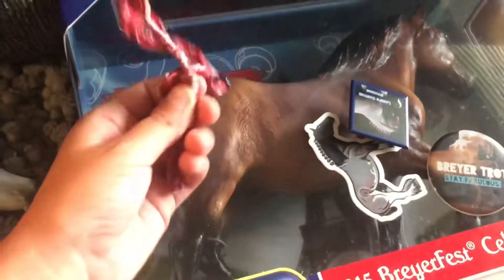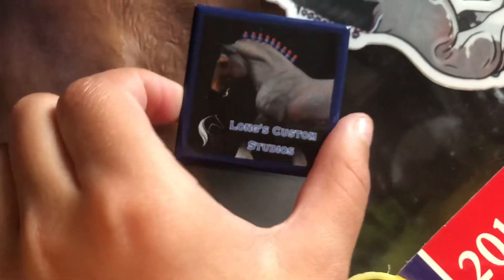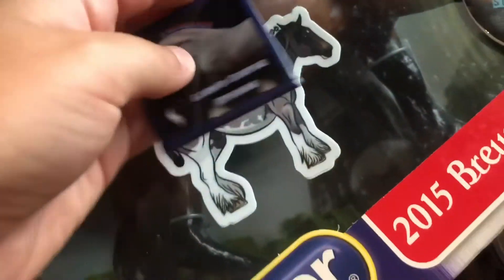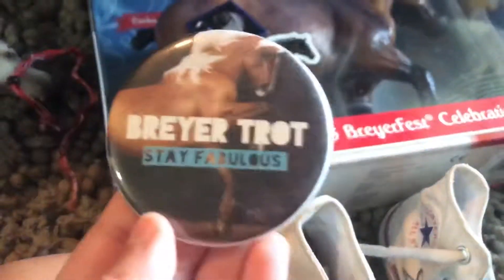Here we have Simba, with my bracelet that got desperately beat up. We have a pin from Long Customs Studio — she just walked up to me, handed me a sticker, handed me a pin. Yes, queen. Thank you. I love that sticker and I put it in my clear phone case. And right here I got a pin from Briar Trot — yours truly. I was just super happy and excited because I met the girl I've been watching for years.